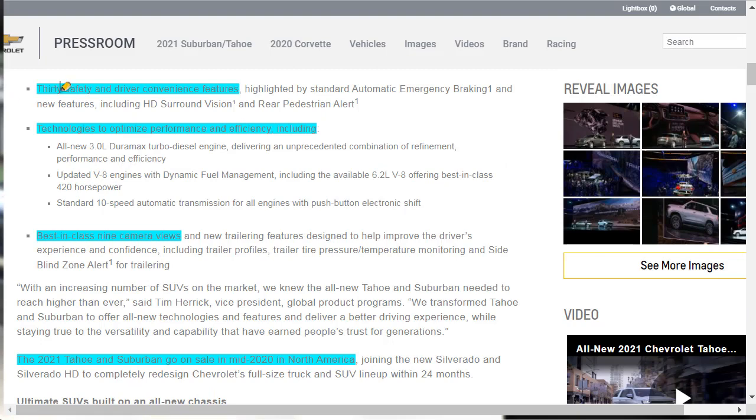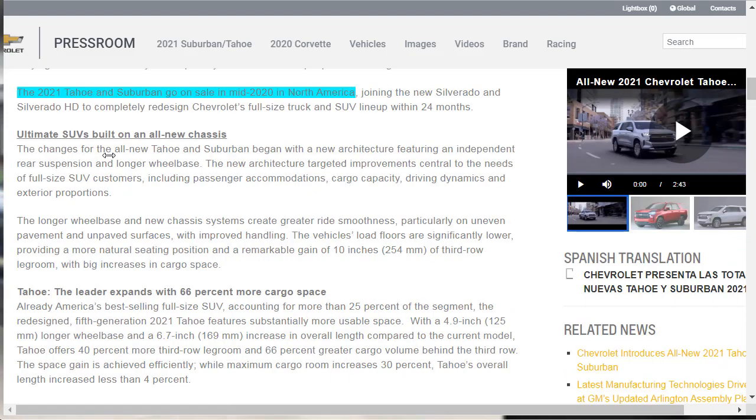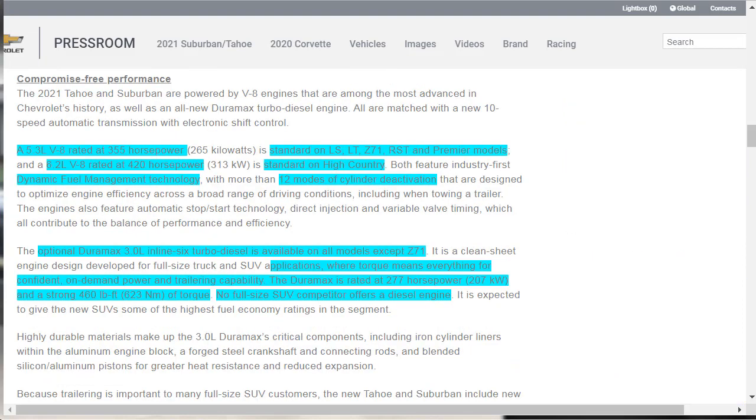I've highlighted some other notable things. There are 30 safety and driver convenience features highlighted by standard automatic emergency braking, plus new features including HD surround vision and rear pedestrian alert. There's the 3-liter diesel, the standard 10-speed automatic transmission, and best-in-class 9 camera views. New trailering features designed to improve the driver's experience include trailer profiles, trailer tire pressure and temperature monitoring, and side blind zone alert for trailering. The 2021 Tahoe and Suburban go on sale in mid-2020 in North America.